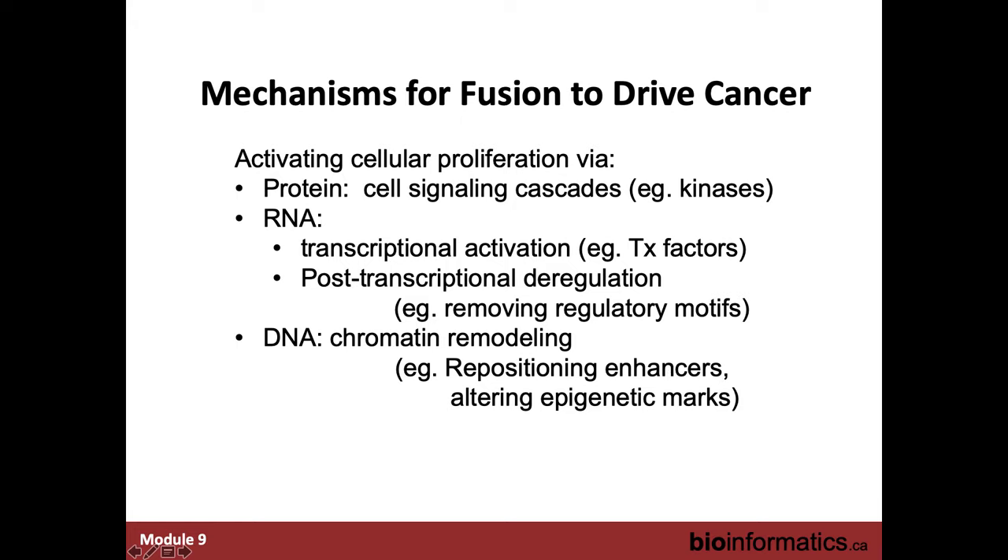So there are lots of ways fusions can drive cancer. At the protein level: impacting kinase signaling pathways and cellular proliferation. At the RNA level: manipulating transcription factors and post-transcriptional regulation, removing regulatory motifs like microRNA binding sites. At the epigenetic level: repositioning enhancers and performing chromatin remodeling in areas normally tightly wound up in heterochromatin. There is more than one way to do it.